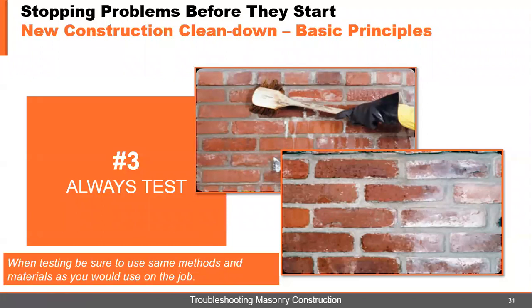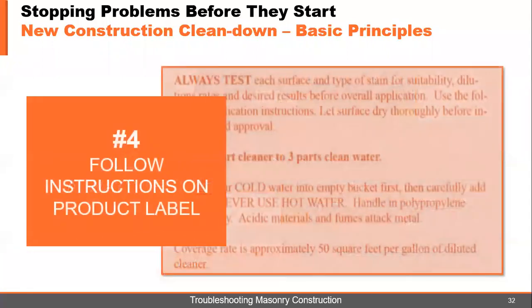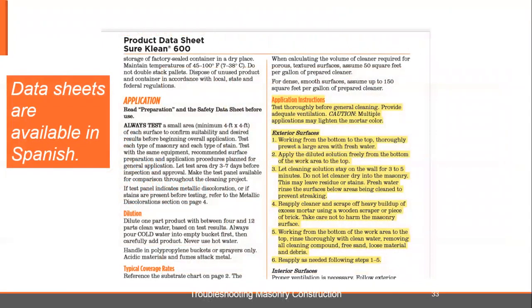Follow the instructions on the product label. Unlike muriatic acid, PROSICO products are labeled and there's a lot of information on that label — please follow it. Follow the data sheet as well. The data sheet is written to protect us all; it gives you the best information to get the job done with the least amount of trouble. The data sheets are also available in Spanish and you can get those off prosico.com.